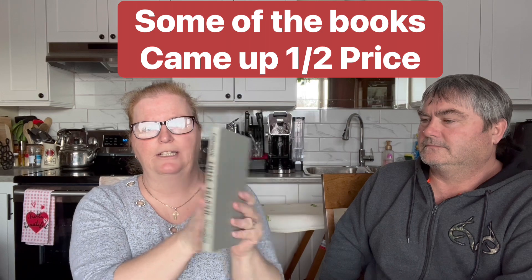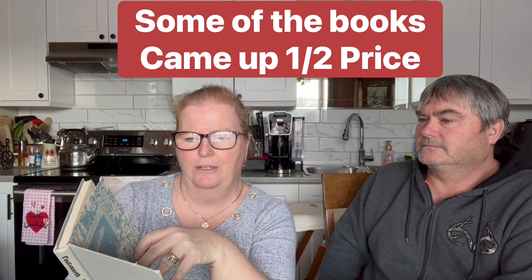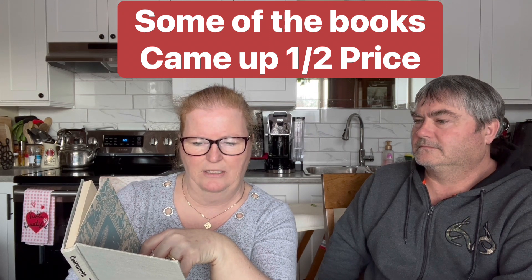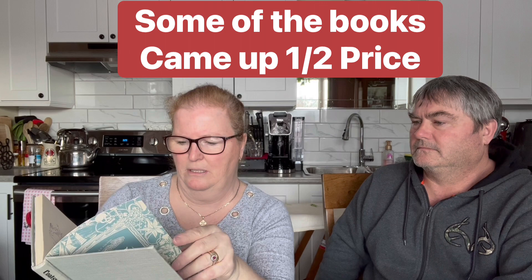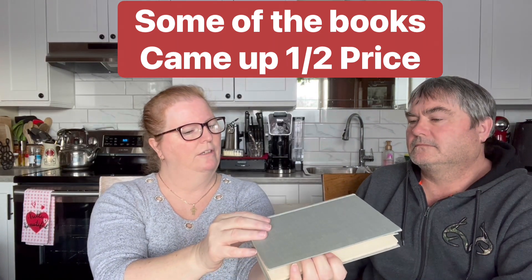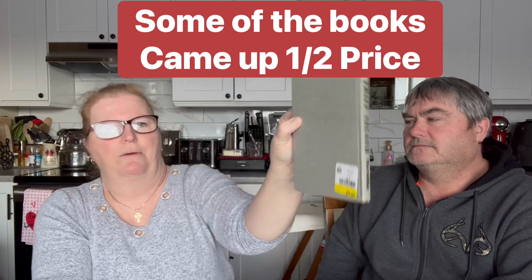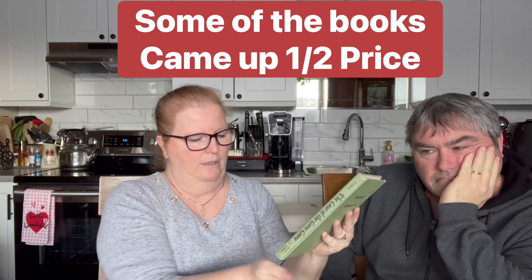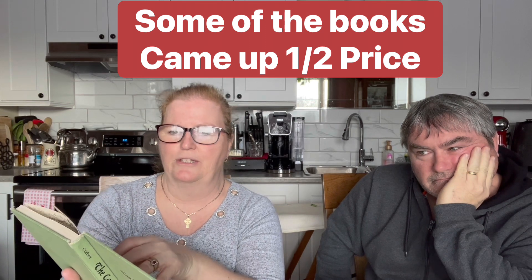These books were nice looking because there's no writing or anything in them - also two dollars. This one is a school library book from the School District of Springfield, number 1567. It's by Coatsworth, titled 'Thief Island,' published by Macmillan, New York, 1957. And this one is 'The Case of the Gone Goose' - also looks like a school library book.